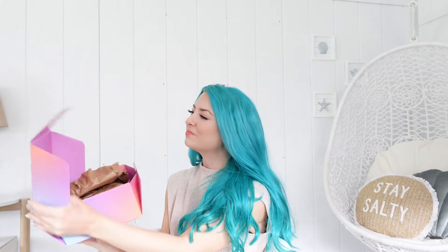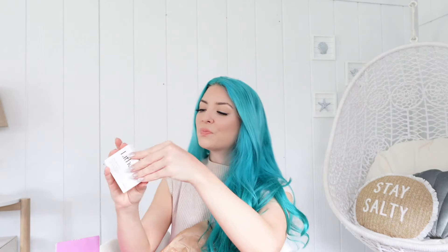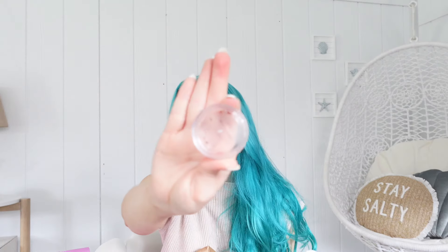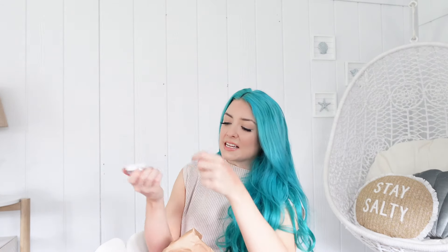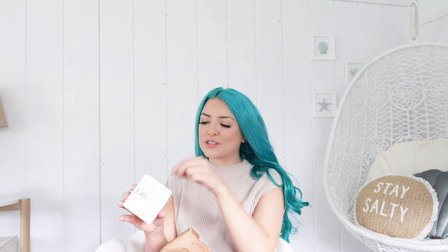That is all in what I believe to be the glam bag, and now we're going to jump into the Boxycharm — this is where it gets extra exciting! First we have a UHD Brow Sculpt from the brand Live. It comes with a little spoolie and it's just a clear brow gel. I've been in desperate need of this — I was actually going to run to Ulta Beauty and grab the Anastasia clear brow gel, but I'm going to give this a try. Let me know if you guys have tried this one before.